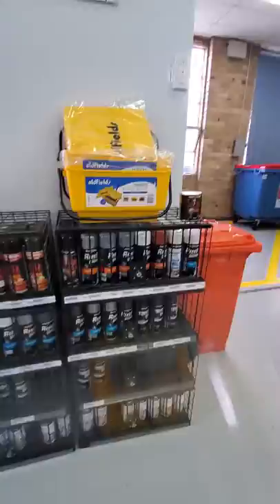They have the Oldfields products. There's the Oldfields buckets, PPG. They have Flood, which we have Flood paint in the States. We also have PPG, but this is their brand here.